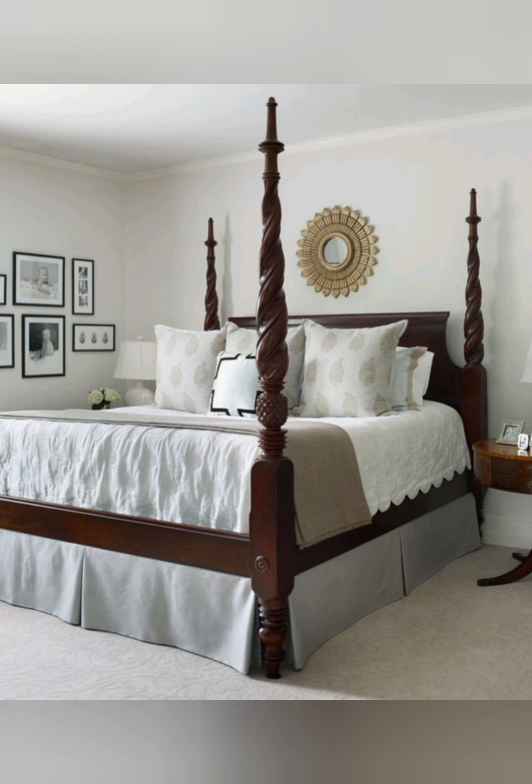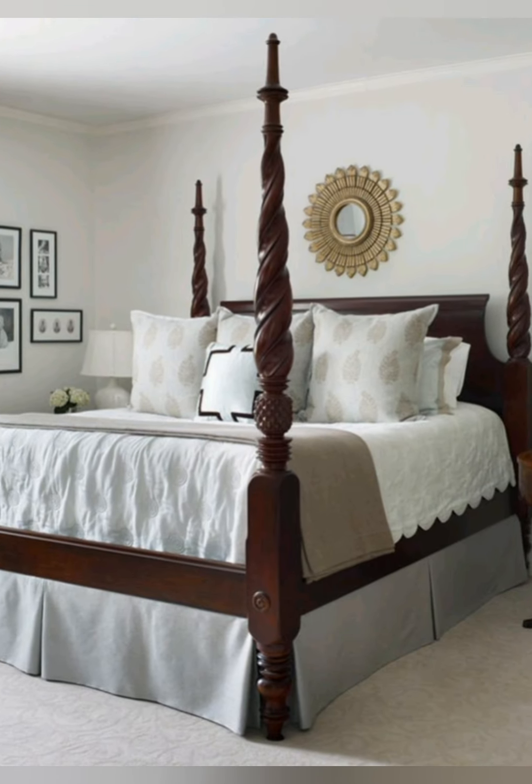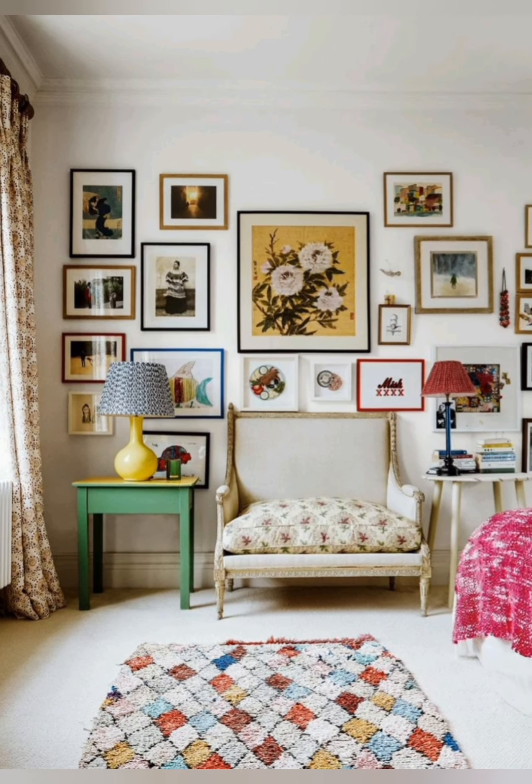Floral and botanical prints: soft and muted floral patterns, either in artwork or on textiles like cushions and bed linens, blend beautifully with rustic elements.